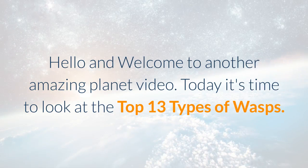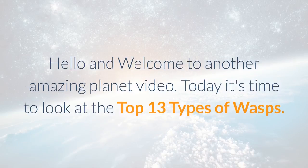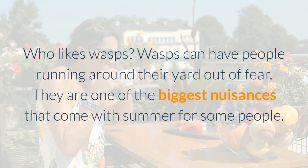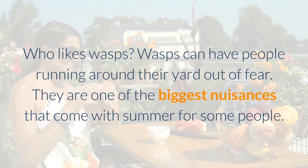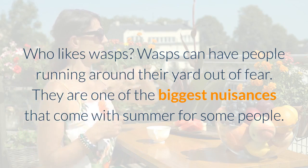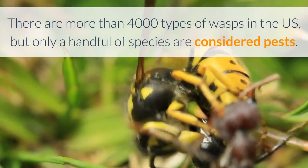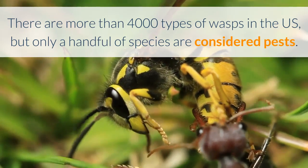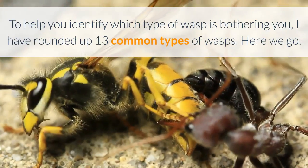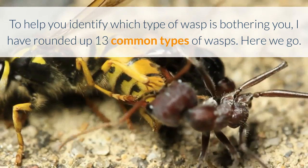Hello and welcome to another amazing planet video. Today it's time to look at the top 13 types of wasps. Wasps can have people running around their yard out of fear and they are one of the biggest nuisances that come with summer for some people. Wasps are beneficial insects to humans as they feed on other insects and pests. There are more than 4,000 types of wasps in the US, but only a handful of species are considered pests. To help you identify which type of wasp is bothering you, I have rounded up 13 common types of wasps.